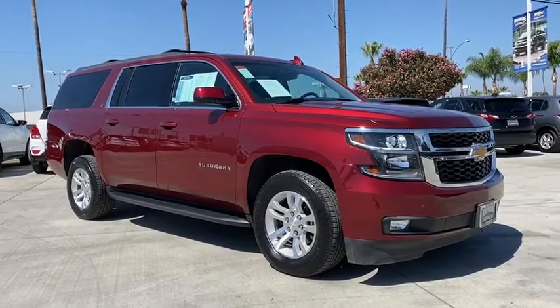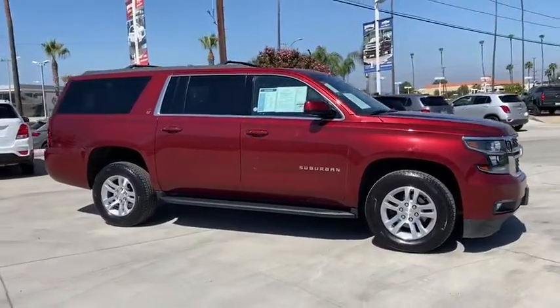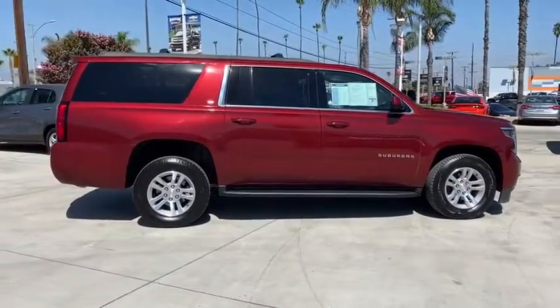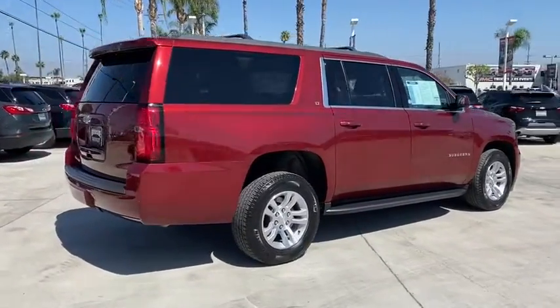Stop by and take a look at this 2019 Chevrolet Suburban. Suburban excels at towing heavy trailers, hauling loads of people and gear, and enduring hard use and rugged terrain. This vehicle has less than 30,000 miles.